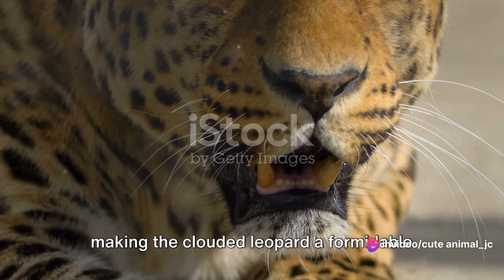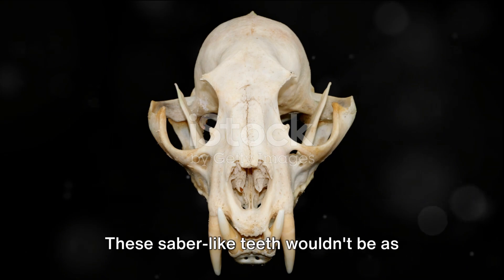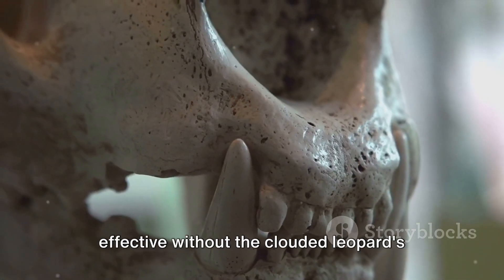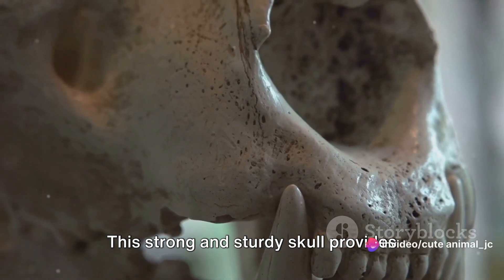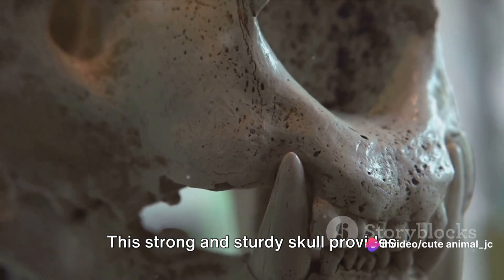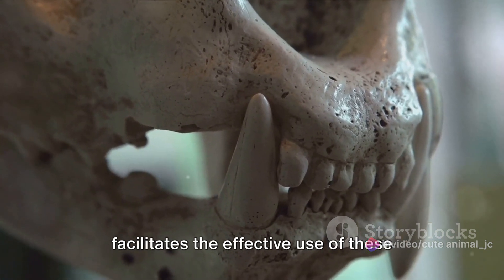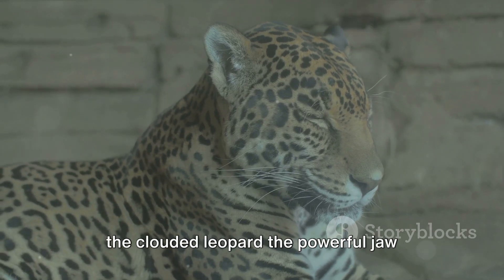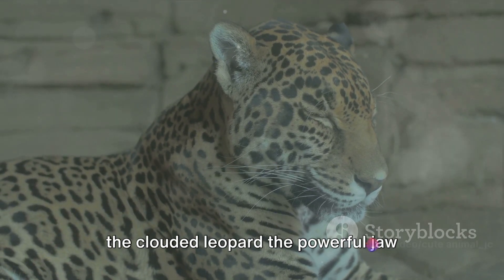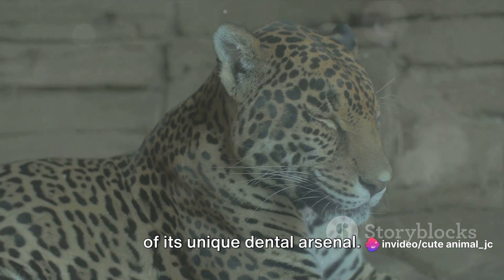These sabre-like teeth wouldn't be as effective without the clouded leopard's robust skull structure. This strong and sturdy skull provides ample room for muscle attachment, which facilitates the effective use of these long teeth. The muscles attached to the skull give the clouded leopard the powerful jaw strength it needs to take full advantage of its unique dental arsenal.